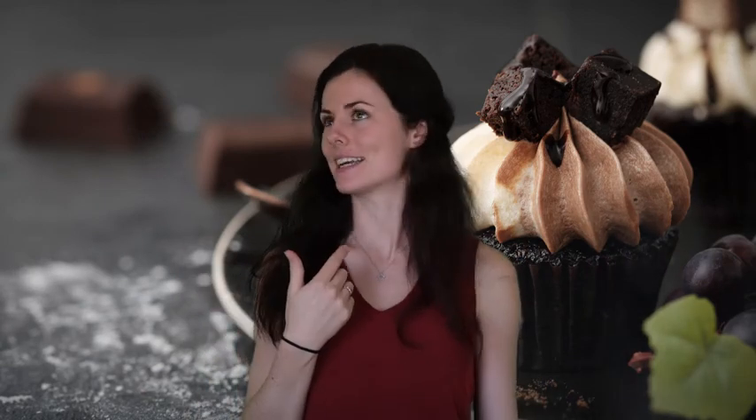Hey everybody, Emma here. Do you have a sweet tooth? Because I definitely do. Today we're going to learn about how the body deals with all that glucose.